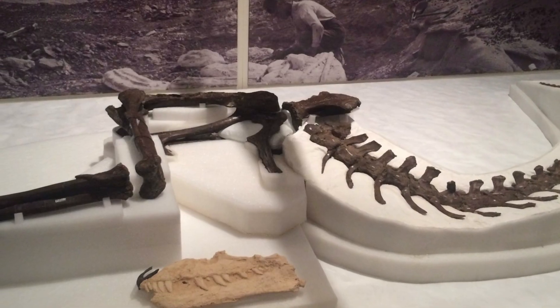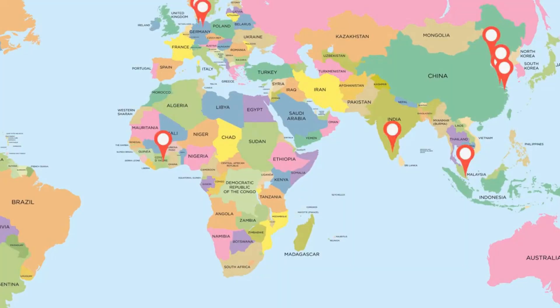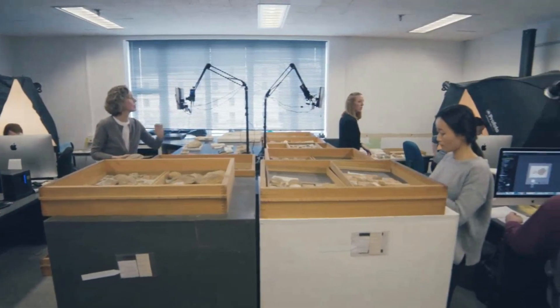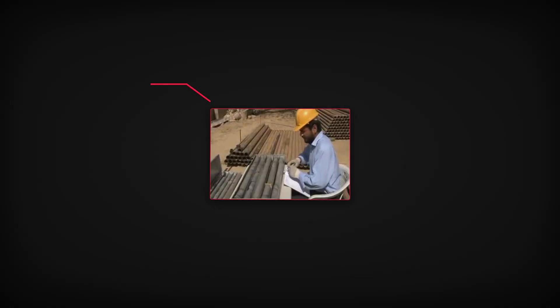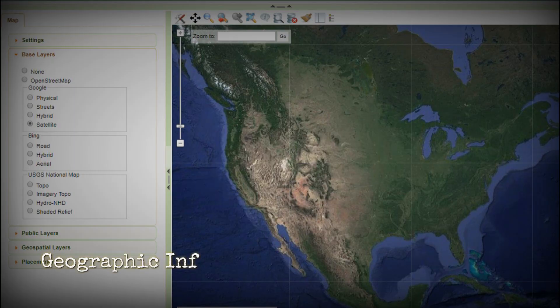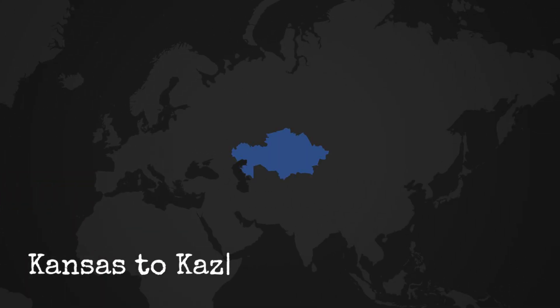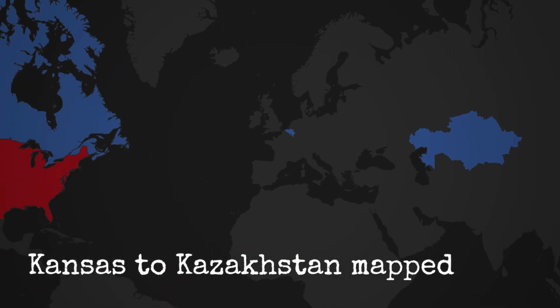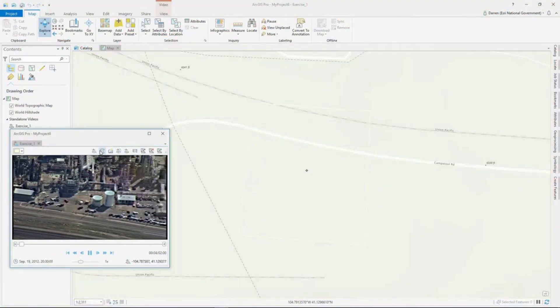Imagine the chaos. A plesiosaur jaw logged as north of town, 1962, suddenly gets a precise GPS point cross-checked against modern maps. Technicians and archivists worked through entire winters updating records, linking fossils to exact layers of rock and flagging any ambiguity for review. The real breakthrough came with geographic information systems — GIS. Now every fossil, from Kansas to Kazakhstan, could be plotted on a single interactive map. Instead of a jumble of dots, clear lines started to appear.